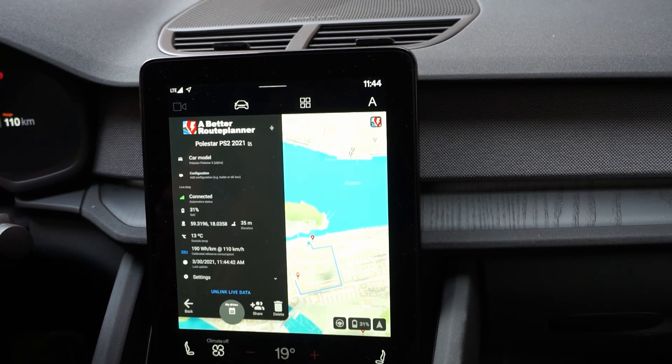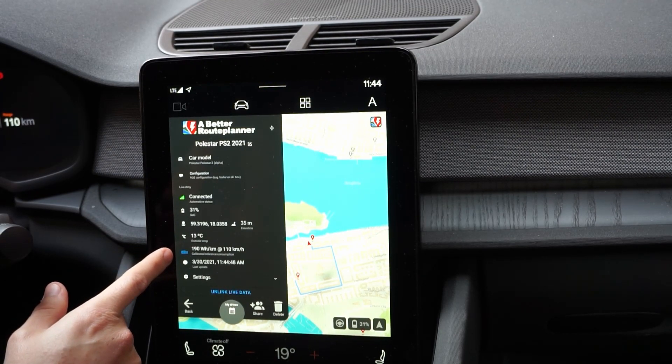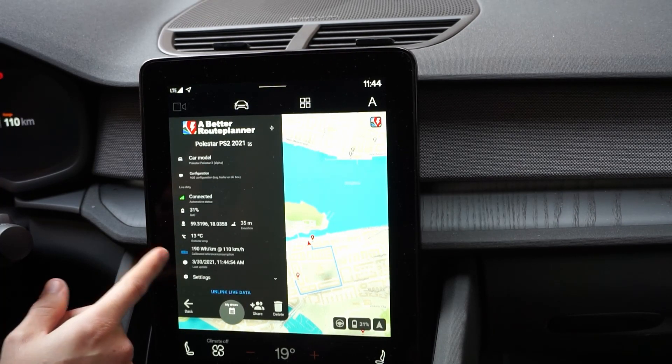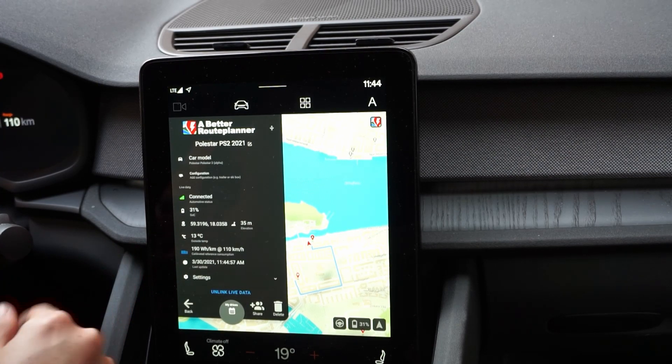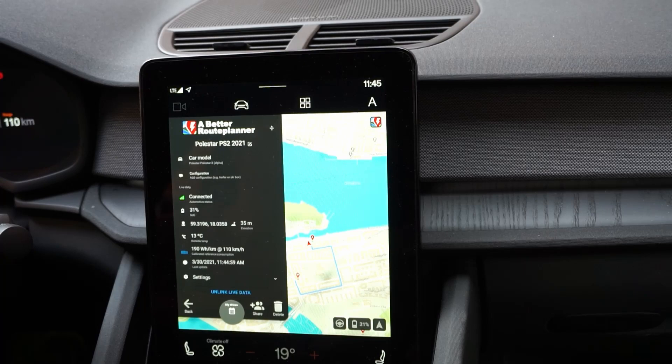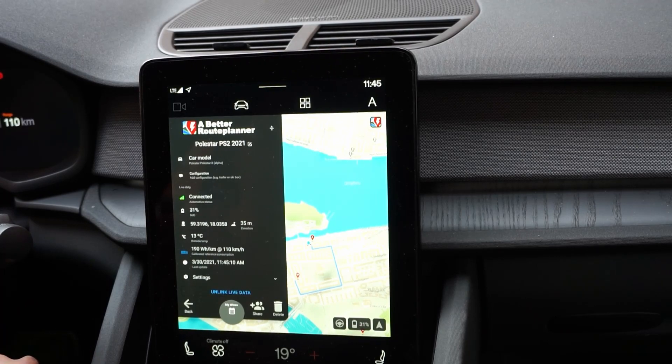What's interesting here is that it actually says 'calibrated reference consumption.' I don't know if that is the reference consumption of my particular car or if it's the general value being used by Better Route Planner. You can also see that it's picked up the outside temperature from the car.